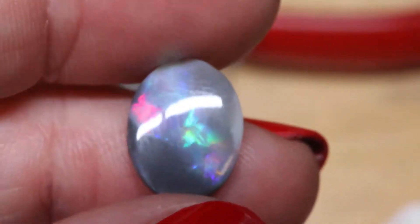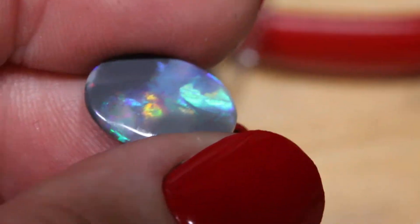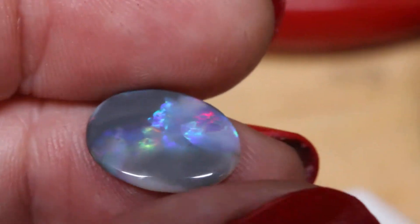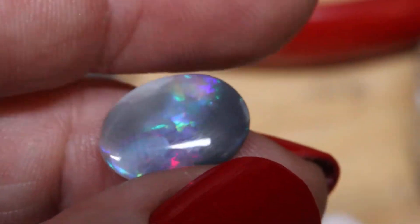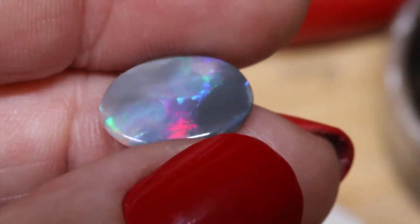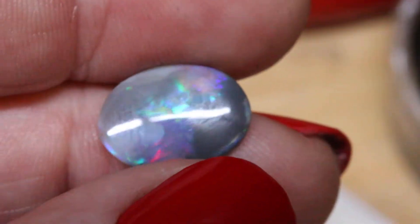And then these two new opals — they're very, very large opals, so it would be a really different design for your ring to have such a big 14 by 10 millimeter opal. But I do have this translucent, wonderful, dark, mysterious opal I just got in yesterday — let's call this one 14 by 10 millimeter number one, since it doesn't have a number yet.